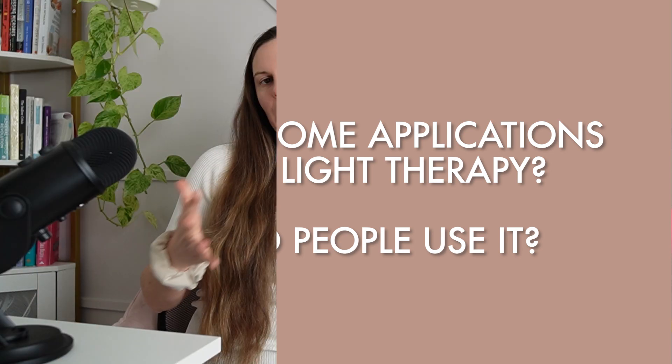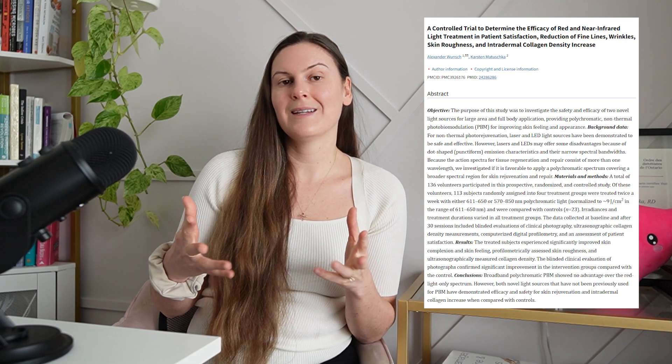What are some general applications for red light therapy? Why do people use it? There are many applications, many of which involve improvements in skin conditions like eczema, psoriasis, and acne — and psoriasis and rosacea are more common in the endometriosis population. Other applications include assisting in wound healing, reducing inflammation, alleviating pain from conditions such as osteoarthritis, enhancing brain function, and supporting muscle recovery after exercise. Research has indicated that red light therapy can stimulate cellular energy production, leading to this diverse array of benefits.